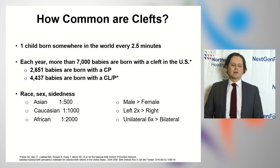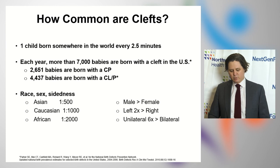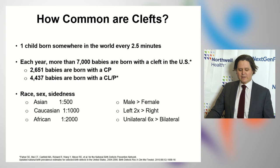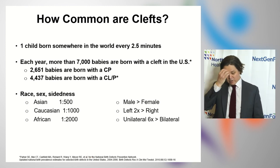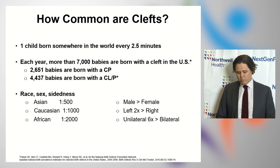Clefts are very common. A child is born somewhere in the world about every two and a half minutes with a cleft. In the United States last year, about 7,000 children were born with clefts — about 2,500 with clefts of the palate, and about 4,500 with clefts of both the lip and the palate. The incidence of clefts is affected by race and sex, as you can see here below.